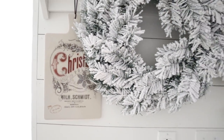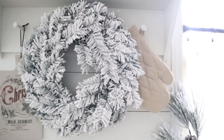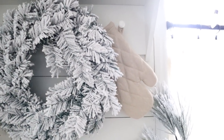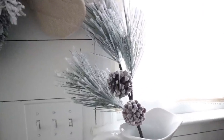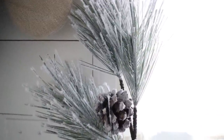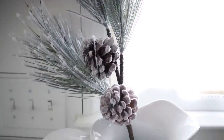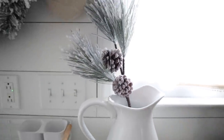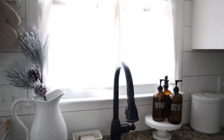The Christmas cheese platter did sell out on day one — it was such a popular item. I threw our chambray oven mitt over on this side, and I grabbed these super cute stems from Target. I got a couple just to sprinkle throughout our home, and this one is so pretty with the frosted pine cones. I just threw that in my big pitcher.